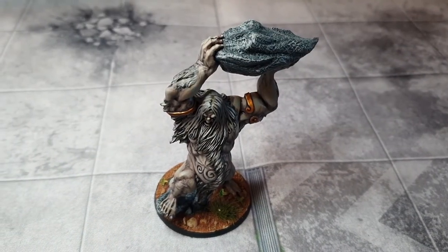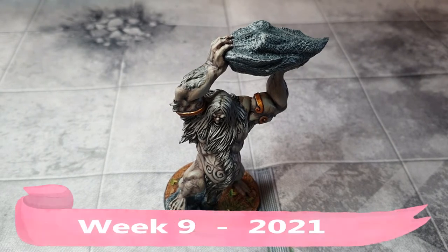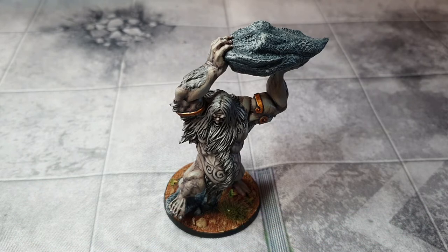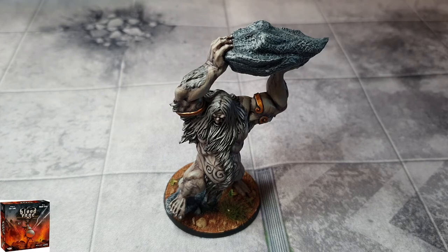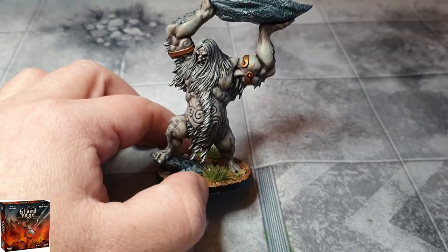Hey, welcome to my painting diary folks. This is week 10 — I've lost track now. If you're not familiar, this is a weekly video where I go through everything I've painted that week, for myself or for commissions, and show it off to you guys. You can see what you think, and I can look back on these videos to see how much stuff I've painted over the year. We're kicking it off this week with Blood Rage.